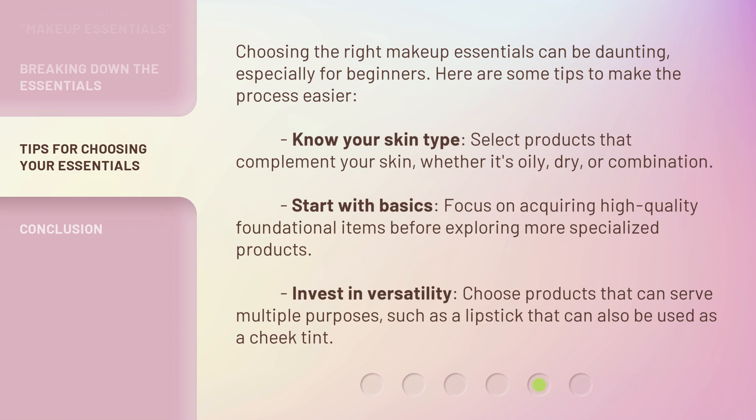Start with basics — focus on acquiring high-quality foundational items before exploring more specialized products. Invest in versatility — choose products that can serve multiple purposes, such as a lipstick that can also be used as a cheek tint.